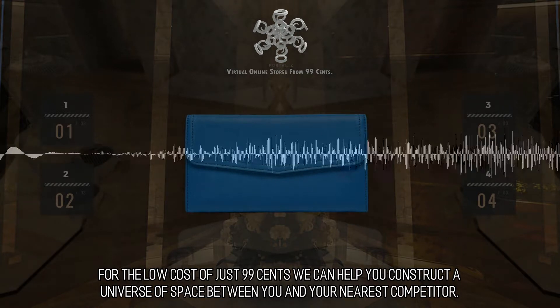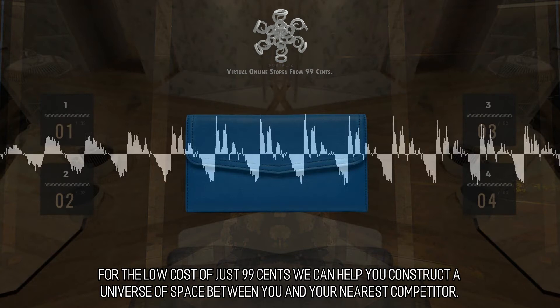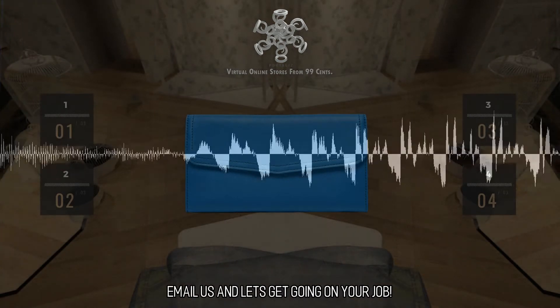For the low cost of just 99 cents we can help you construct a universe of space between you and your nearest competitor. What exactly are you waiting for? Email us and let's get going on your job.